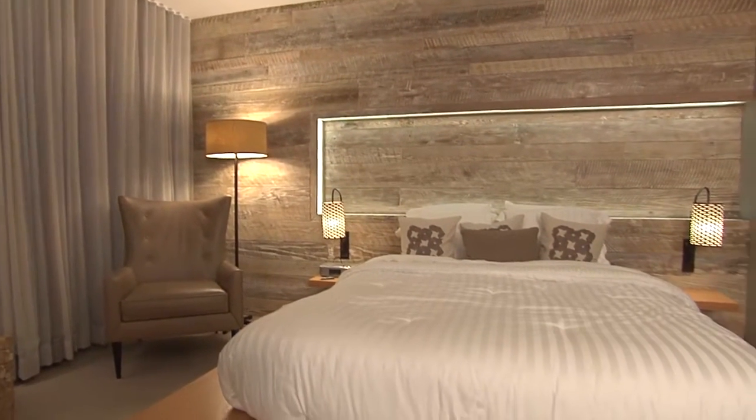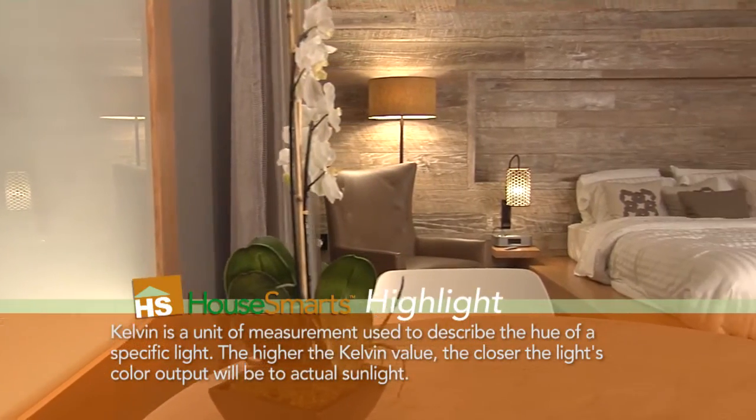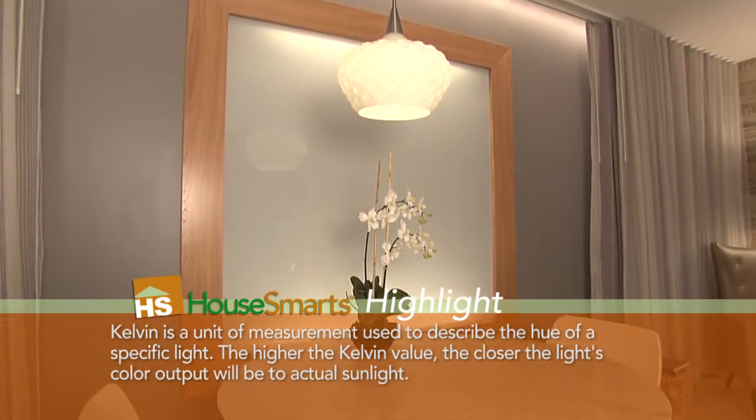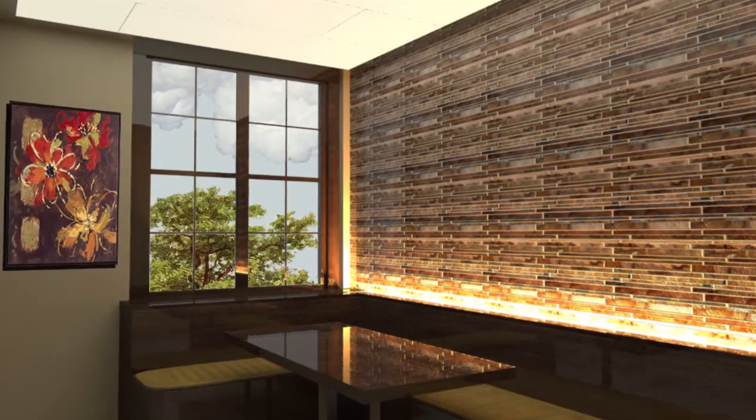Interior designers often talk about layering rugs, sofas, and throw pillows — is the approach similar with lighting? Yes, it's exactly the same thing. When approaching a lighting design project we want to think of three words: accent lighting, task lighting, and ambient lighting. We use all of these components in order to create a more flexible space.